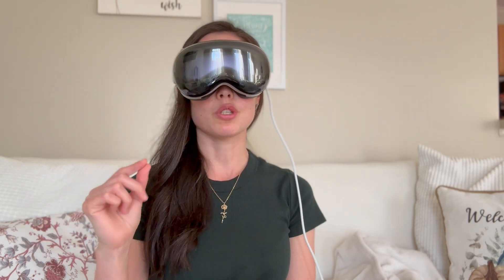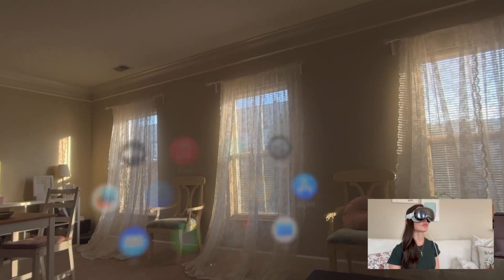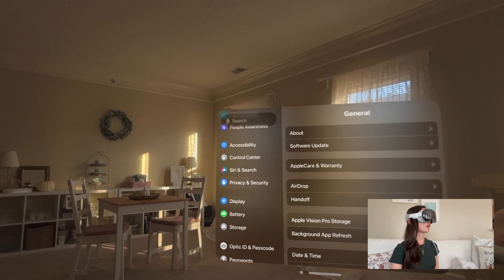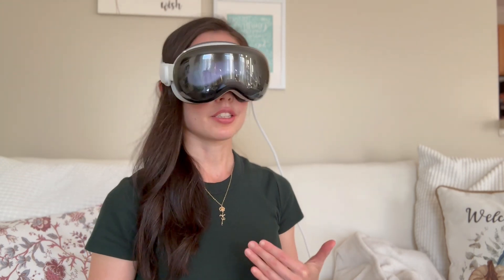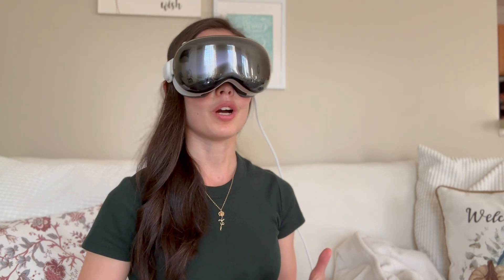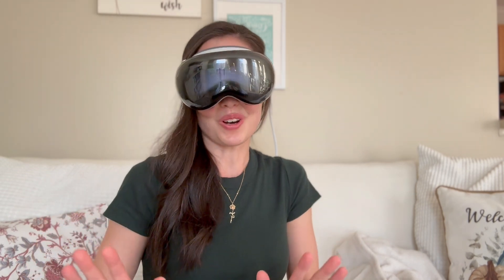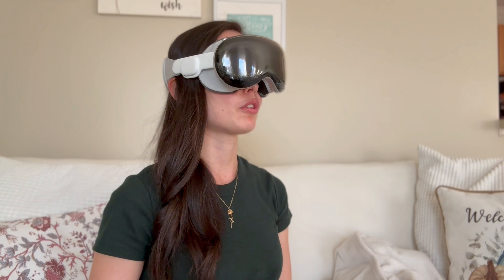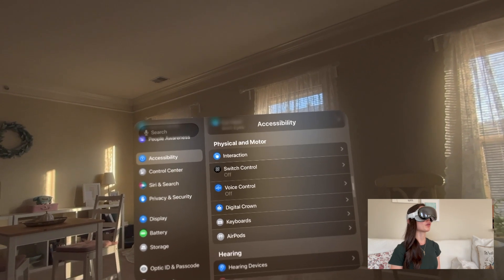If you're somebody that has limited upper extremity movement and you're not able to pinch to control this comfortably, there are some options. You would go over to Settings and scroll down to Accessibility. When you're first setting up the Vision Pro, this is not on automatically, and I don't know of any way to avoid having somebody else set it up for you. They could potentially do this at an Apple Store — something you could ask about if you're interested in a Vision Pro and know you would need setup.